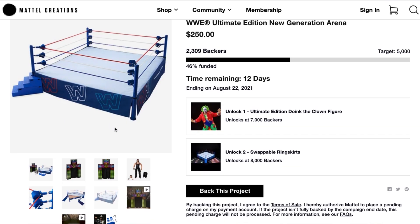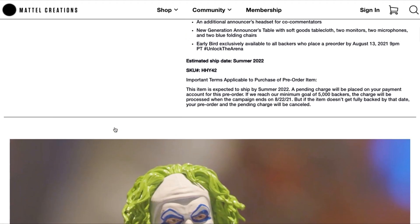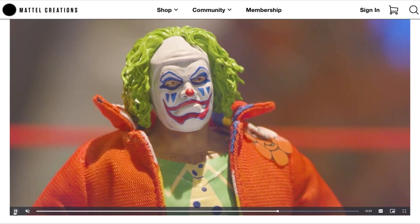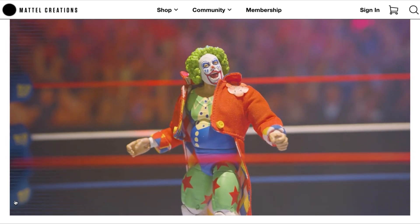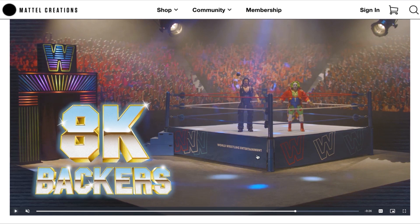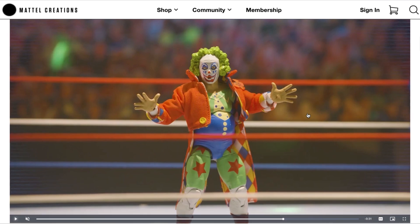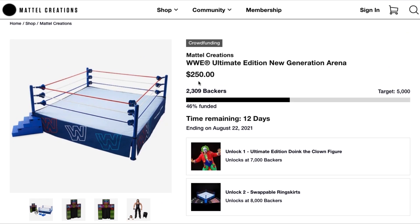There's more — at 7,000 backers they'll unlock Doink the Clown, another wonderfully original character. He looks amazing, comes with two different heads, swappable hands, and that one-of-a-kind outfit only Doink can pull off. At 8,000 backers they'll also include additional swappable ring skirts. There's not much time left — only about 12 days left in the project and only three days left for the early bird.